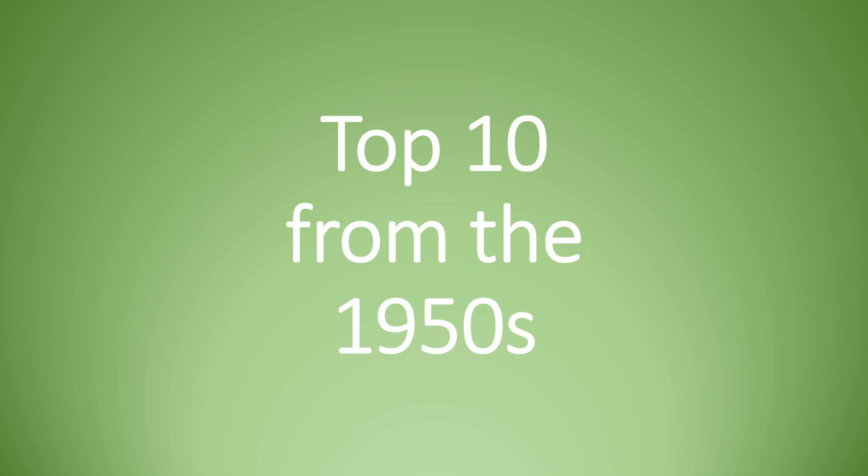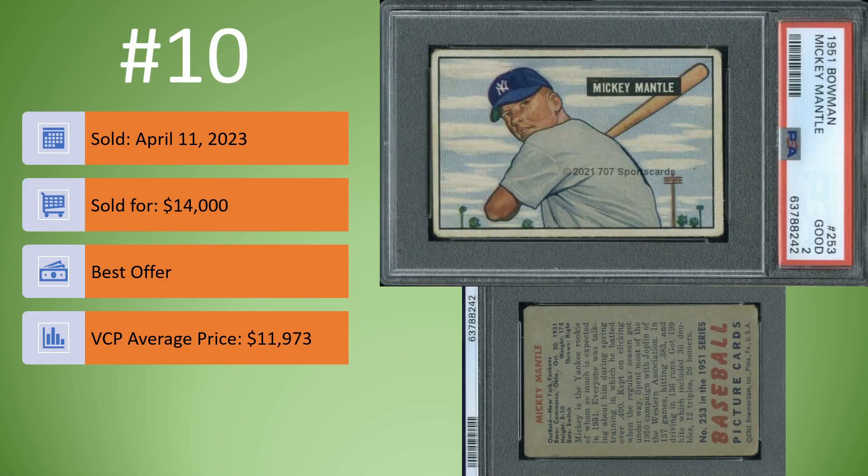Let's start with the Top 10 from the 1950s. Coming in at number 10, we have this 1951 Bowman Mickey Mantle NA PSA 2, sold on April 11th for $14,000. This was a best offer. The VCP average price is $11,973. I can see why this sold for a premium for a PSA 2. This looks like it is a newer slab, so that may give some credence to the grade being a tough grade. Very well-centered. Obviously, the corners are worn. It does not appear that there are any major creases.